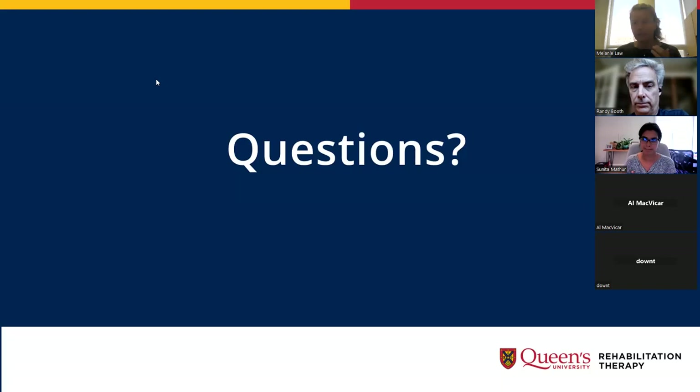Everyone's probably digesting all of this information, but feel free to put up your hand if you'd like to unmute and ask a question, or feel free to throw it in the chat. We're all really excited about this new curriculum. Like any change, there are sure to be a few hiccups along the way, but it's been in the works for quite a few years now and we're pretty excited that September is going to be launch time.